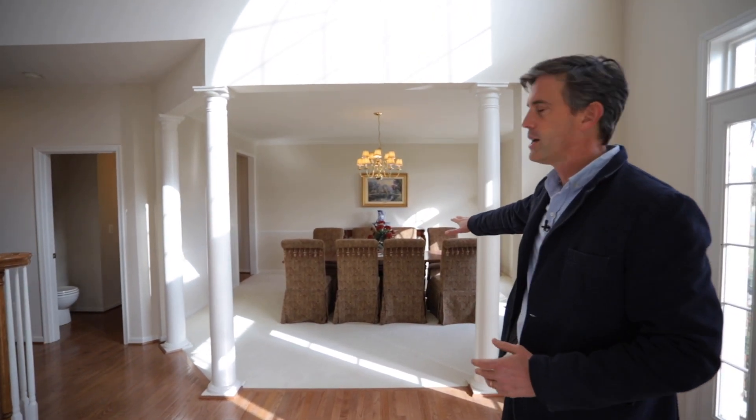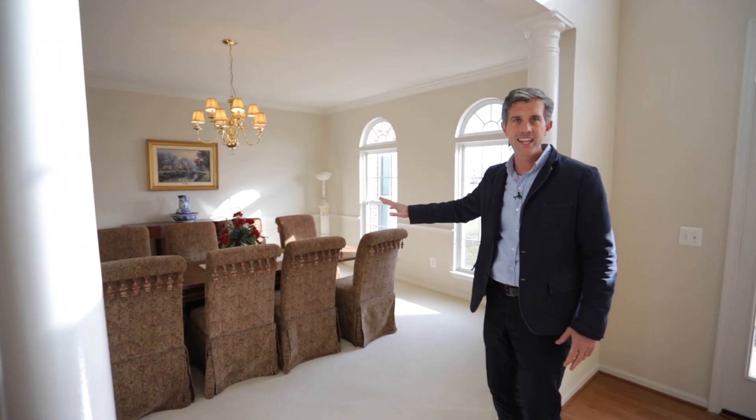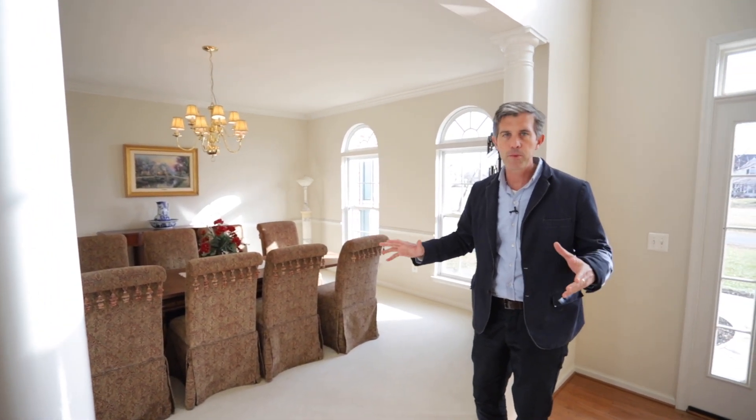So your dining room is really large. You've got a big table here and there's room for more — you can seat 10 easily. So if you've got a big family or love to have friends over, this is a great dining room.